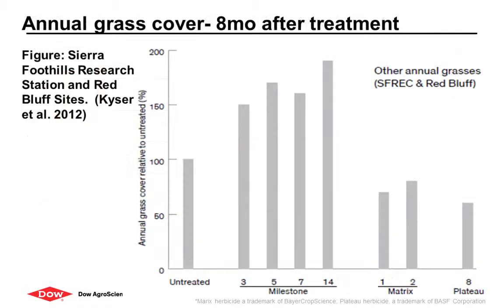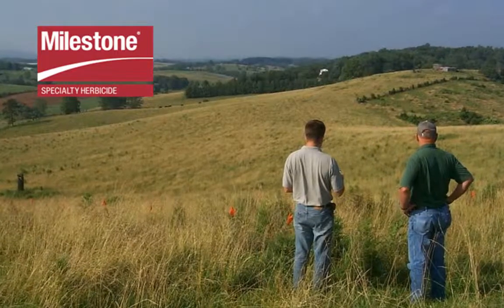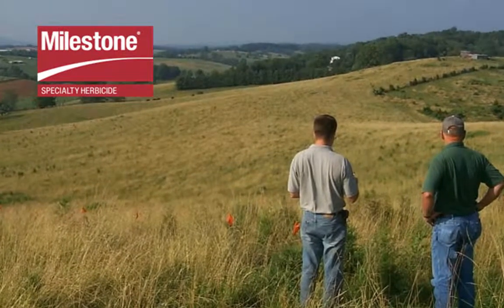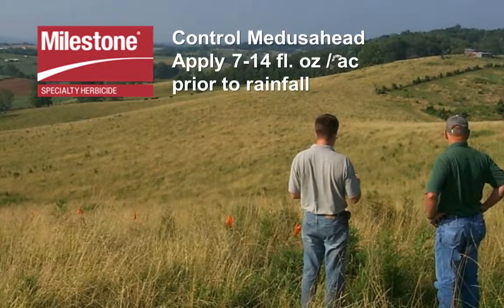In fact, the increase in desirable annual grass production was much greater with Milestone treatments as compared to other herbicides. Increases in desired grasses with the use of Milestone to control Medusahead is also consistent with large-scale demonstration sites. You can optimize native grass and forage production by controlling Medusahead this fall by simply applying Milestone at 7 to 14 ounces per acre as a pre-emergent application in the coming days prior to a significant rainfall.